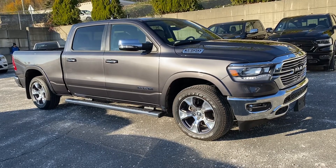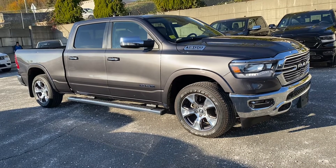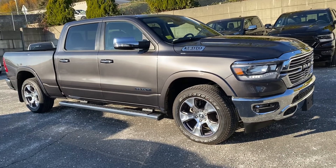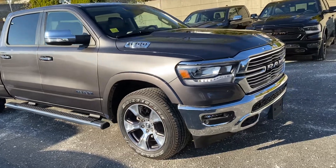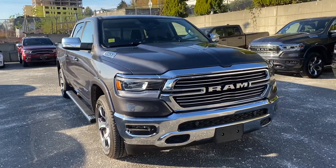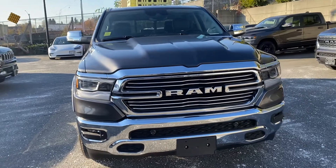Hey, it's Ryan from Pioneer Chrysler. Just wanted to show you this beautiful 2022 Ram 1500 Laramie in beautiful granite gray. This one is very well equipped with running boards and also has the full towing package with the trailer brake control. Let me give you a slow walk around so you can see the beautiful styling.